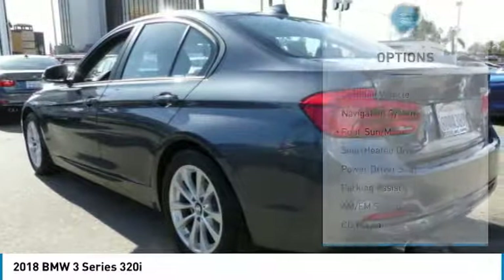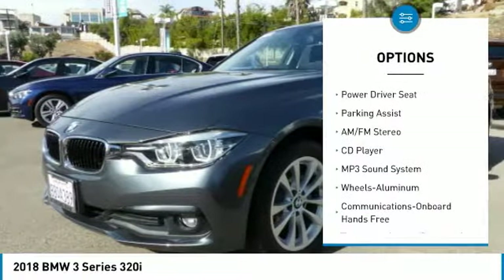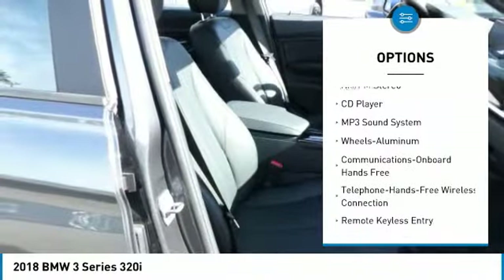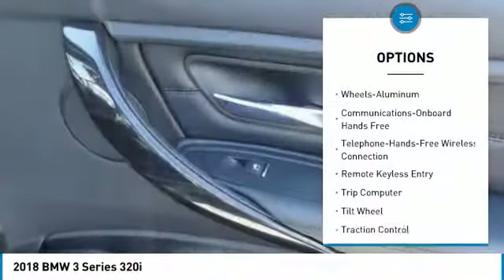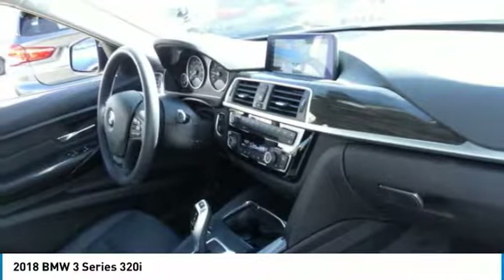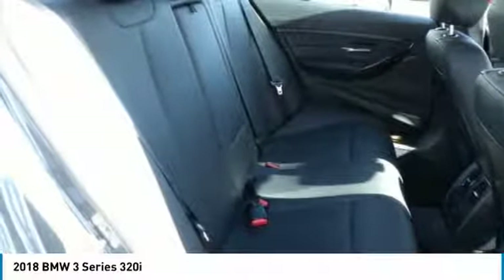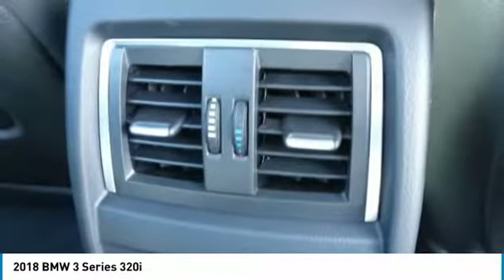Here are some of this vehicle's great options: traction control, anti-lock braking system, navigation system, air conditioning, moonroof, Bluetooth wireless data link for hands-free phone, power steering, cruise control, aluminum wheels, and floor mats. Is love at first sight really possible? Let us know when you stop in.